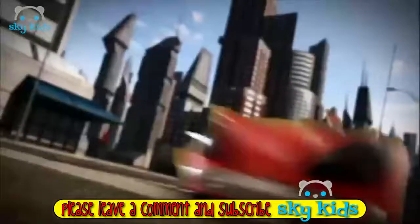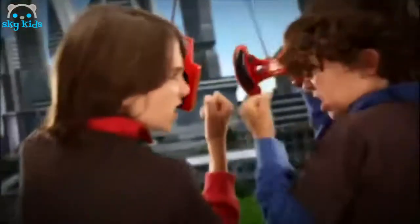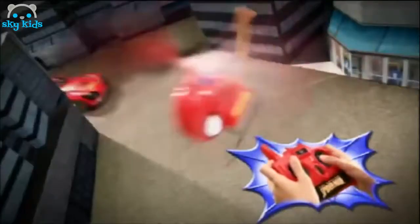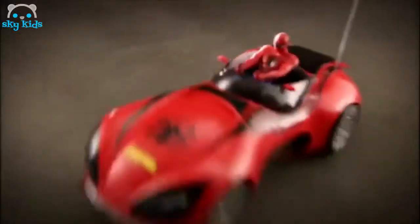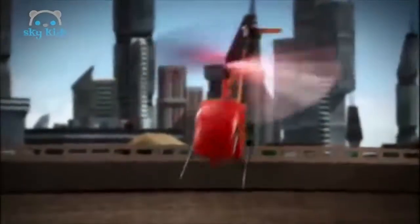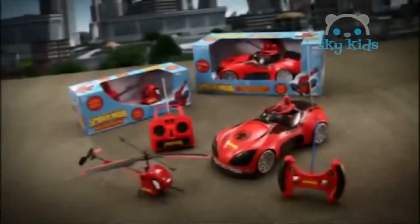The new Amazing Mega Spider-Car and Helicopter Radio-Control are approaching. Light up the street and go faster and faster. Spider-Man is going to face new missions with you. Huge performances and high speed. Get the big power in your hands for superhero adventures with the Mega Spider-Car and the Helicopter.